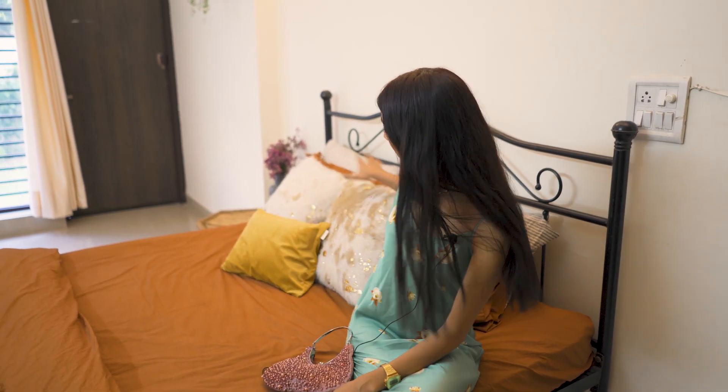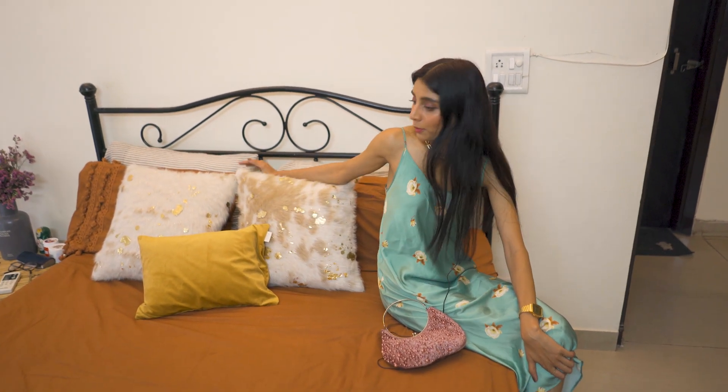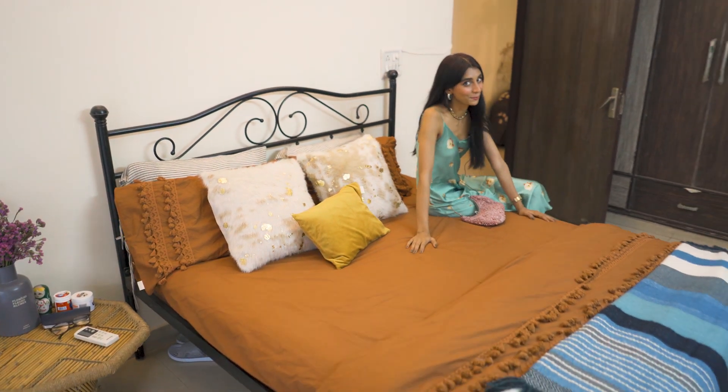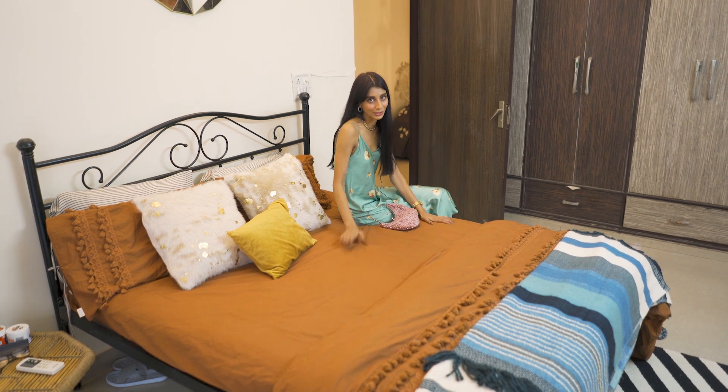So this bed cover and duvet cover set is from Linen On Me — they sent me a bunch of stuff and have really cool cotton linen things. Look at this whole situation! These pillow covers and cushion covers are from somewhere else which I'll link in the description. When I sleep, the pillows obviously fall off — this is all for show. The bed itself is from my friend, and the mattress is from Komal because she wanted to buy herself a fluffier one.